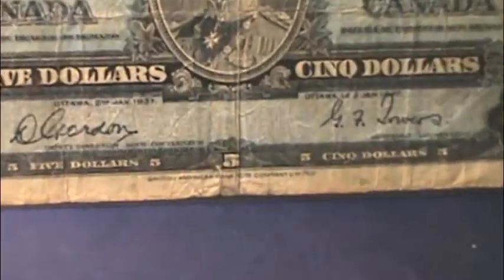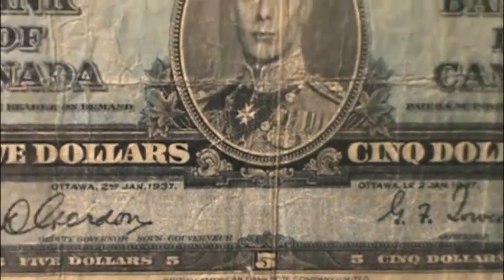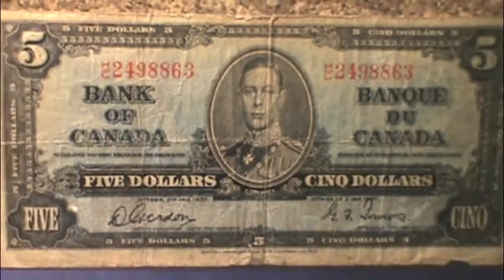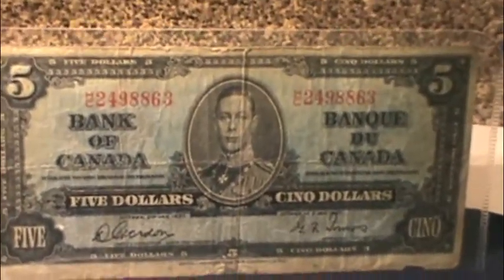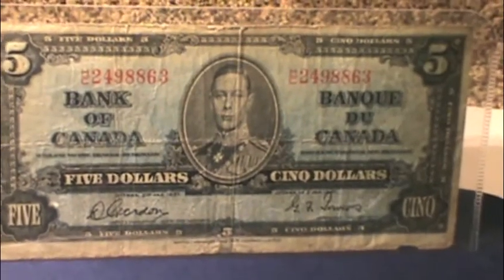Some bills of this series were printed by the British American Banknote Company, and others were printed by the Canadian Banknote Company. This bill has got a blue color to it, and the colors of the bills have actually stayed the same since then — our $5 bills are still blue.